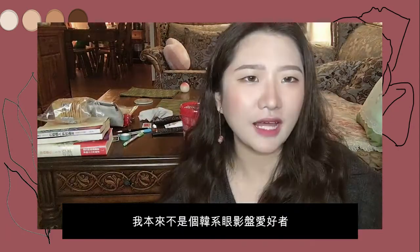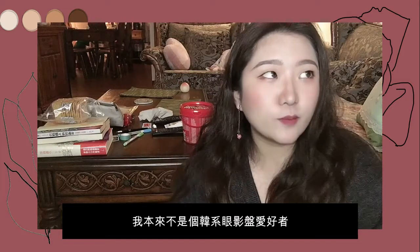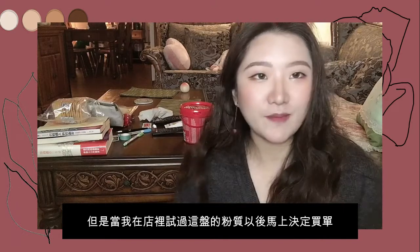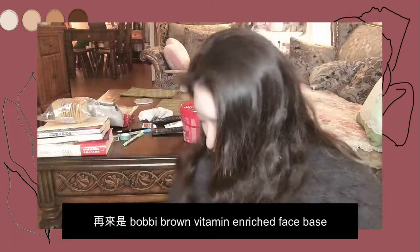Although I'm not typically a K-beauty eyeshadow palette person — I love more Huda Beauty and similar brands — when I tried the texture of this eyeshadow palette, I just immediately decided I wanted it. So I got it and I'm happy with it.